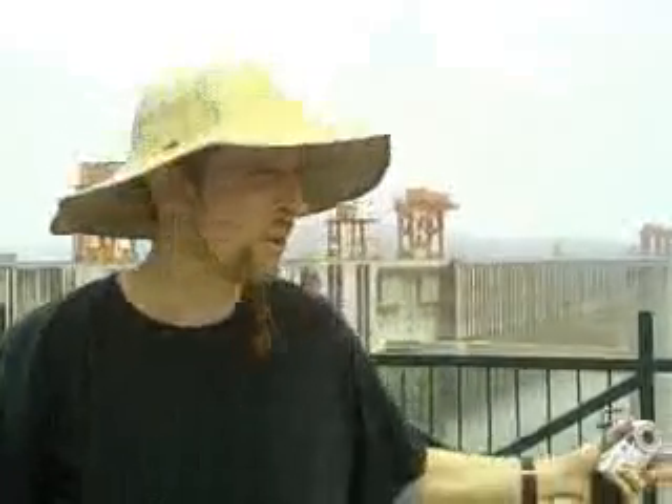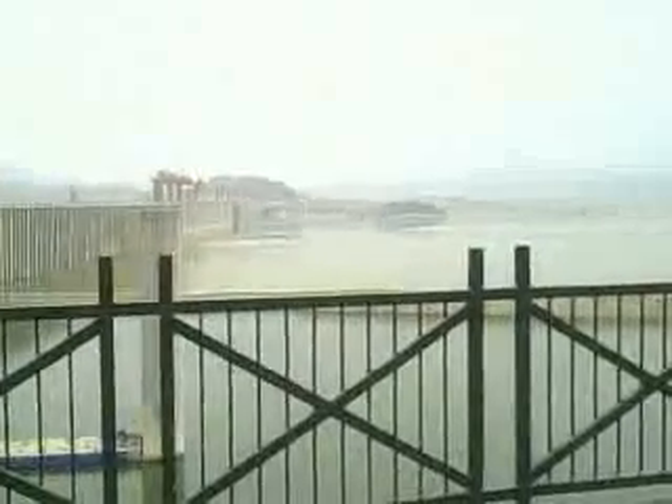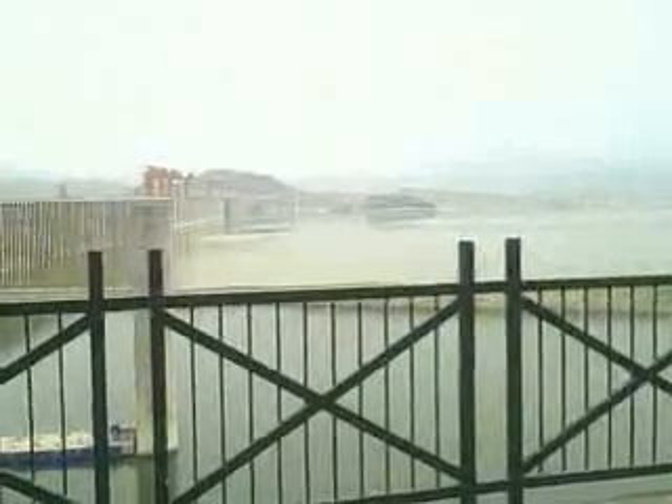The biggest man-made project since the Great Wall of China, here in China, is the Three Gorges Dam. As you can see, it spans the whole length of the Yangtze. It's the biggest dam in the world, and it's the biggest hydroelectric power plant in the world as well. Its power is greater than multiple nuclear power plants combined.